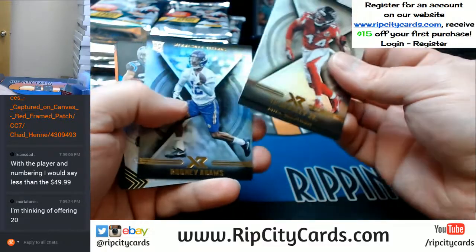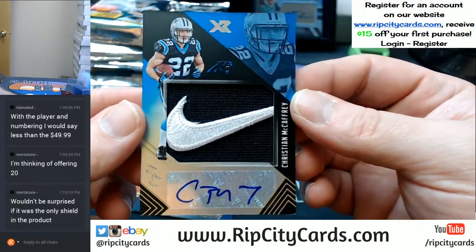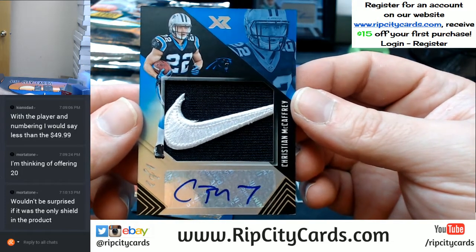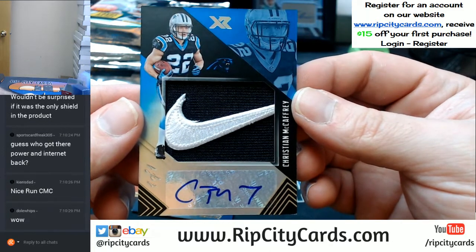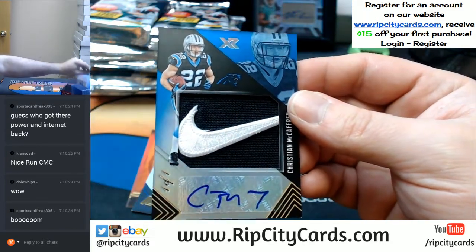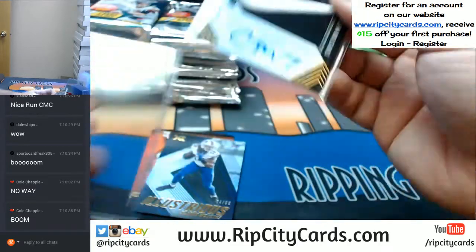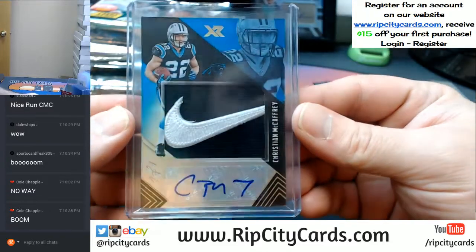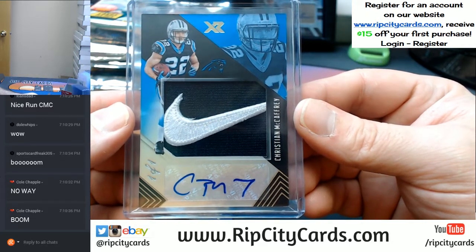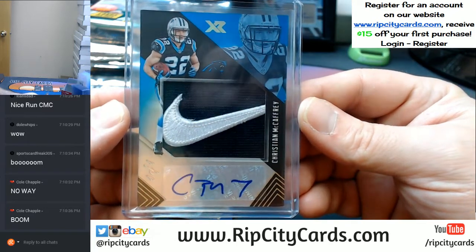Vic Beasley, Glennon, and Rodney Adams. How about a Christian McCaffrey NFL swoosh auto, one of one? How about that? McCaffrey one-of-one swoosh auto out of XR — that's a good card! Who had the Panthers? Daniel. Daniel went in deep on a bunch of teams on this one and a lot of the big ones too, and it paid off with the McCaffrey. Booyakasha!